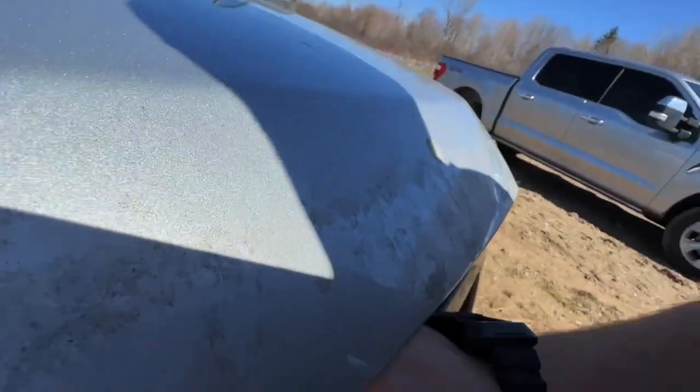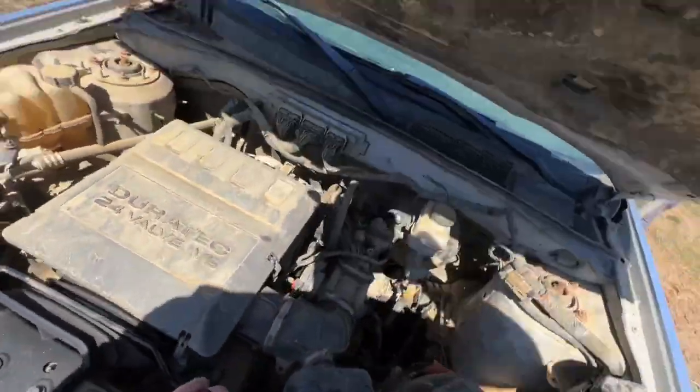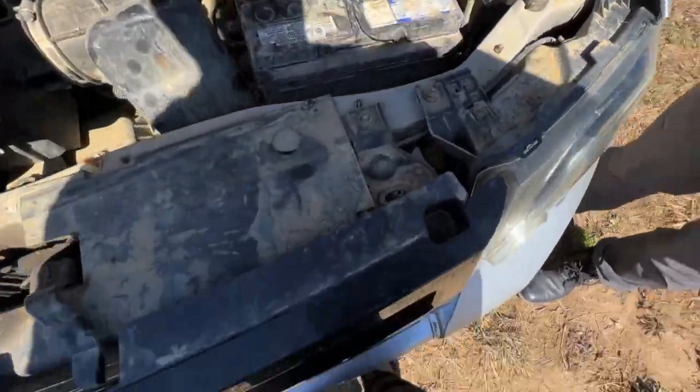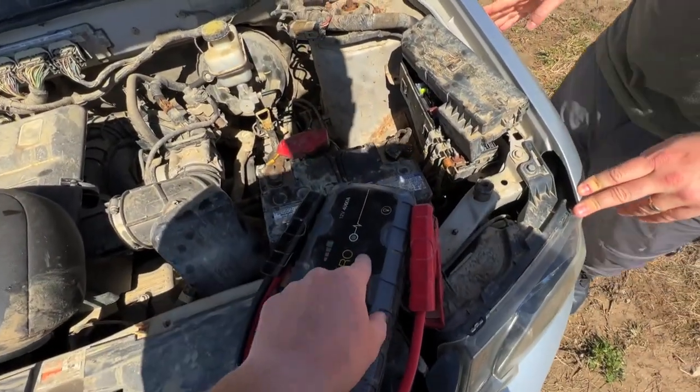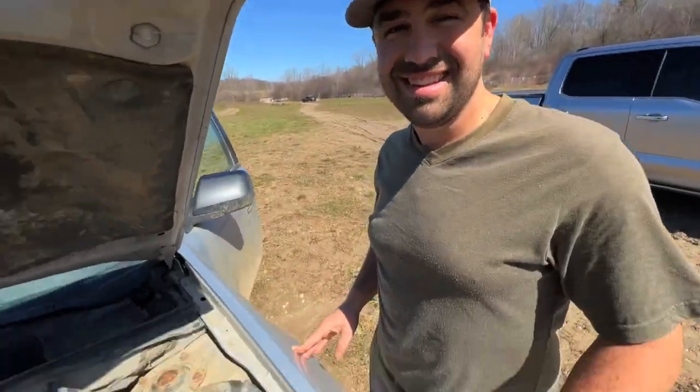Let's see if we can even open the hood first. We need more hands here. Got the old headrest. Hopefully this thing runs without leaving the NOCO on it, because I don't really like leaving the NOCO on them. But you know, you got to do what you got to do.